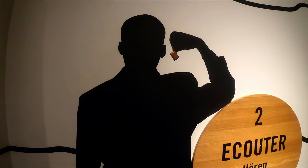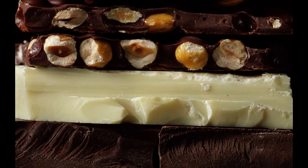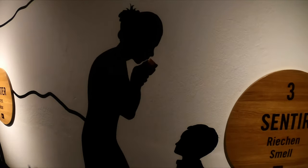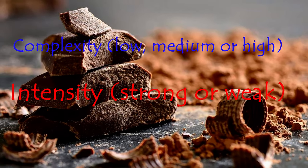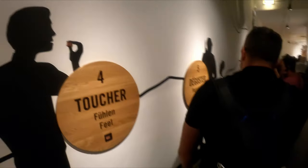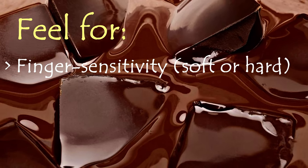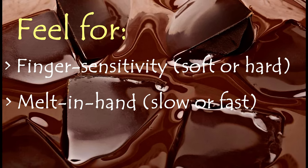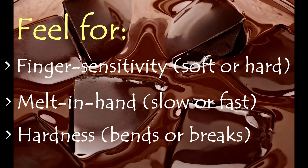The next step is to listen carefully. When it breaks, listen to the snap or the sound it makes. Step 3 is to discover the bouquet of aromatic notes and the complexity and intensity of it. Step 4 is to touch — by doing so, we need to pay attention to how it feels in our hands. Is it soft? Is it hard? Is it slow or fast to melt in your hands? What is its resistance? Does it bend or break when you apply pressure?